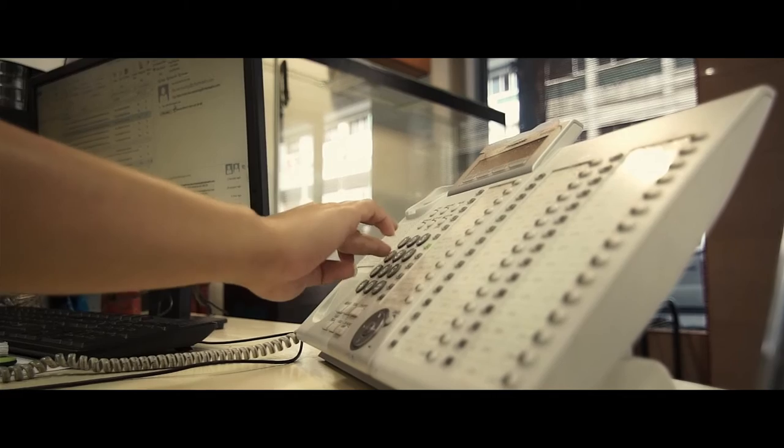Hey, what's that? Oh, it's the emergency alarm. Okay, everybody, I think we should leave the building.